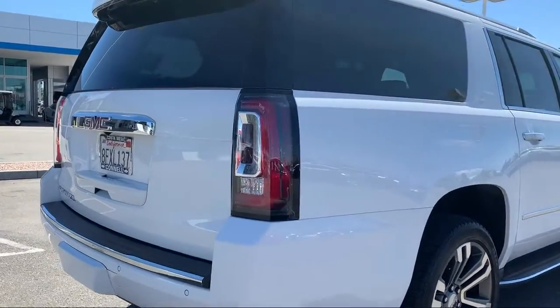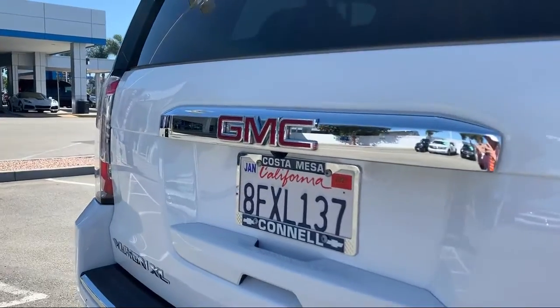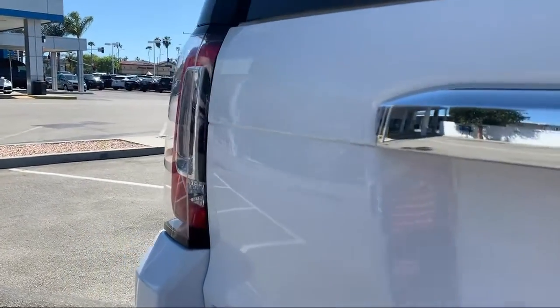It also features navigation, lane departure warning, rain-sensitive windshield wipers, and has less than 10,000 miles on the odometer.